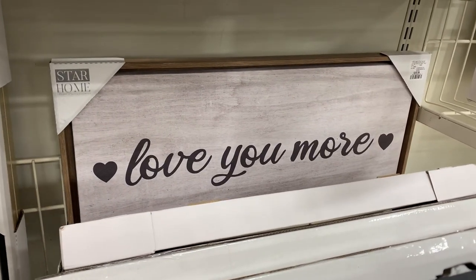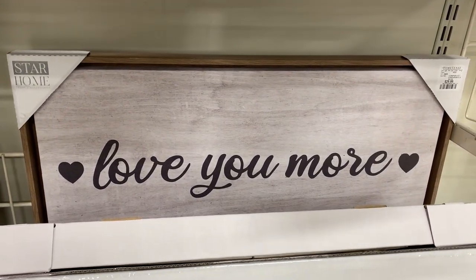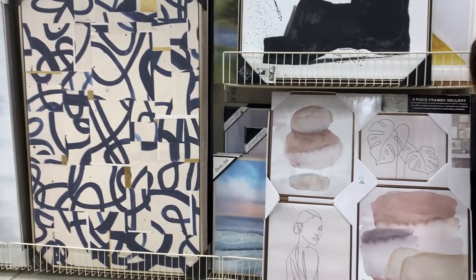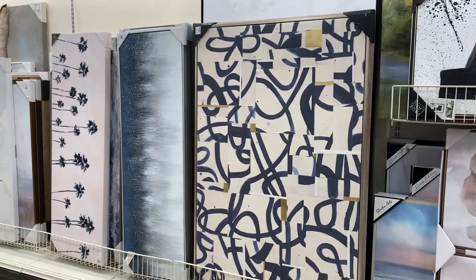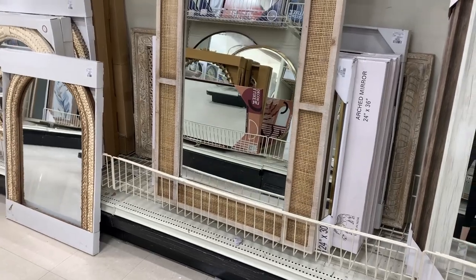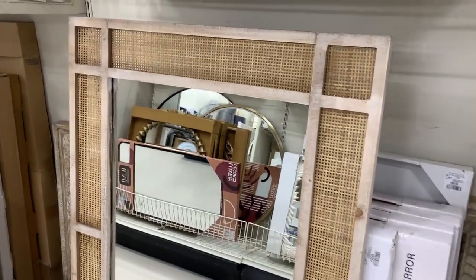When looking for art at HomeSense try to avoid anything with words and instead look for things you haven't seen before. I like this large abstract art piece because it looks unique and expensive and it makes a statement. I also saw this mirror and thought the cane and wood frame was very unique. This would be perfect in an entryway if your home leans boho or organic modern.